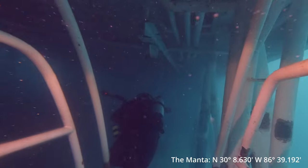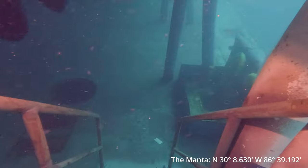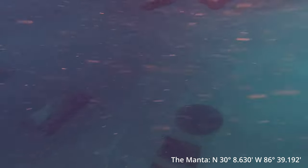I've got nothing but positive things to say. He put us right on the mark, put us right on the Manta. And in my next video, I'll show you guys the Courageous — another awesome wreck that was sunk just late last year.